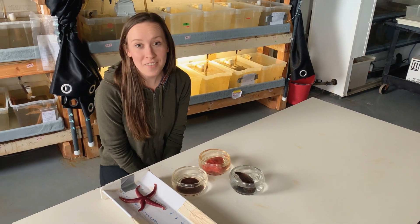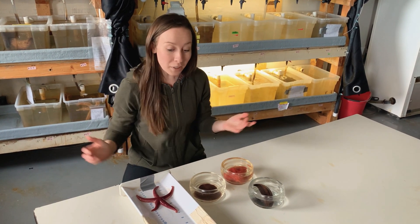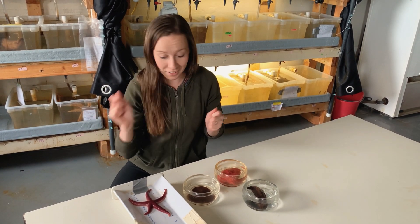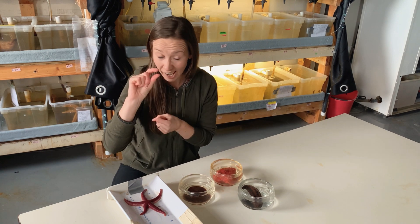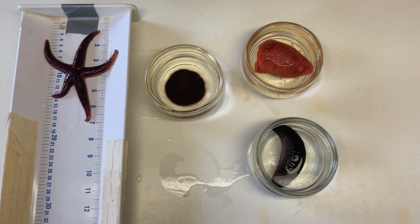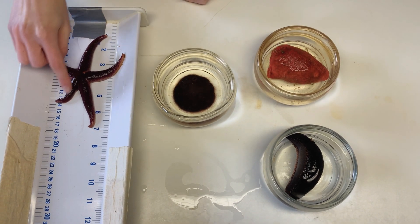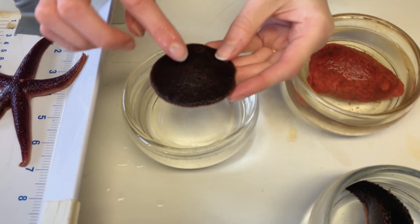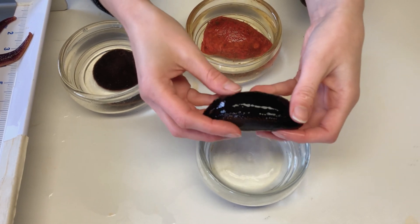Some of the species that I've enjoyed working with the most are sea stars, sand dollars, and sea cucumbers. Something really cool about all of these is that they all belong to Echinodermata, meaning spiny skin. So even though they all look very different — sea stars have very obvious legs, sand dollars are nice and round and flat, and sea cucumbers kind of have their own thing going on — they all display pentaradial symmetry, which means they have five lines of symmetry going throughout their bodies. You can see that with the legs; with sea urchins sometimes it's kind of hard to see, but they have different ribbing that goes throughout their bodies. And sea cucumbers have five rows of legs that go along their bodies.